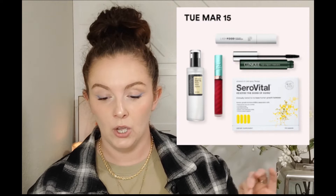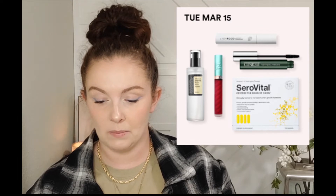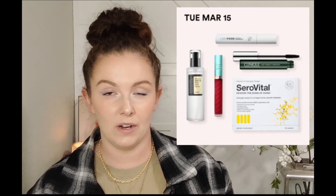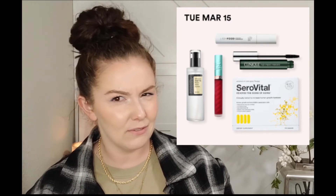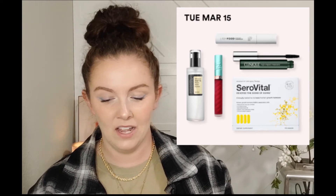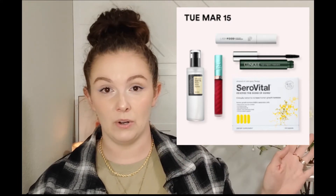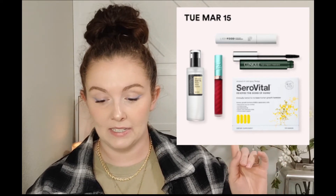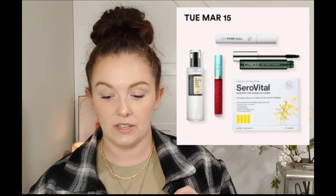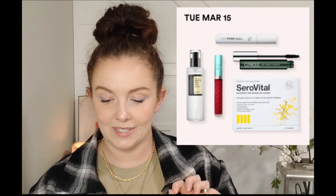On the 15th we're going to have the SeroVital dietary supplement. This is a pretty staple product in the 21 Days of Beauty - it's in there almost every single sale. I've never used it and don't know much about it besides it being a dietary supplement, but I know it's normally really expensive and it'll be 50% off. Also on the 15th they have the CosRx Advanced Snail 96 Mucin Power Essence.